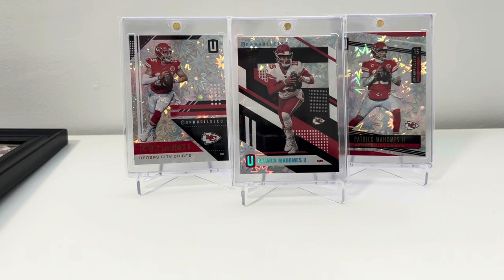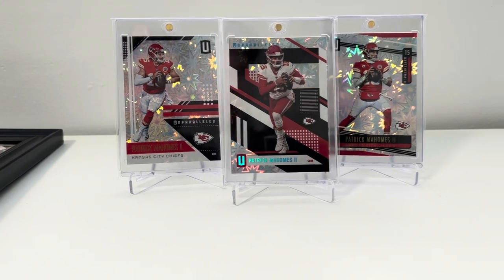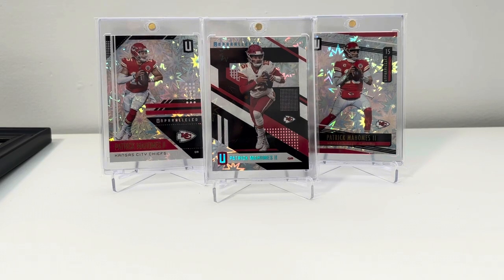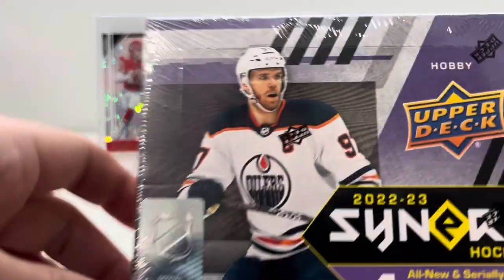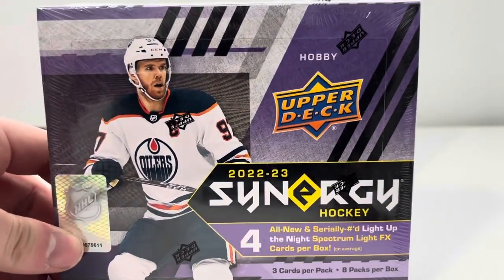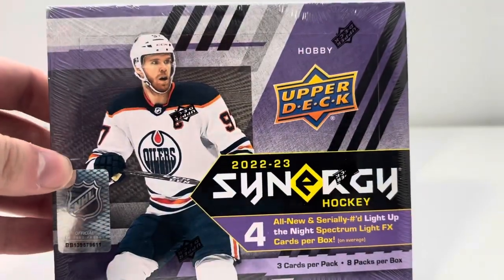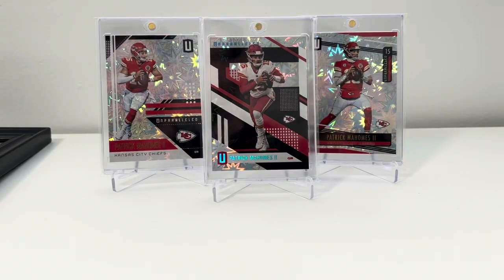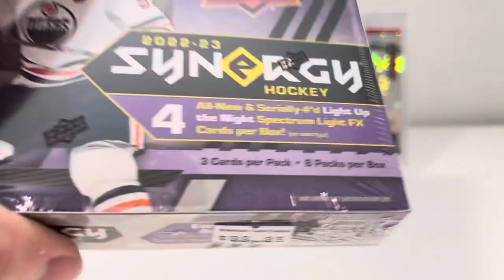I went to my LCS today to grab some shipping materials. I use the graded card sleeves a lot just to group lots of top loaders together. I picked up this box of Synergy Hockey — it's like $100. I heard it's a fun rip and I've never opened Synergy before. Upper Deck lately with their hit products have been pretty poor quality, so I left that one alone and just grabbed this fun rip instead.